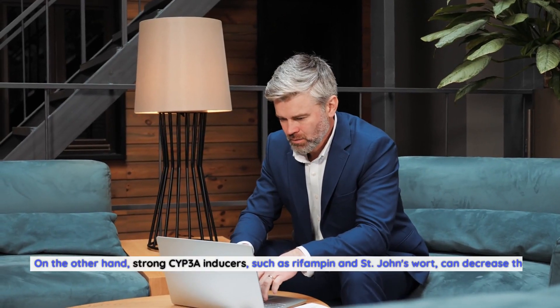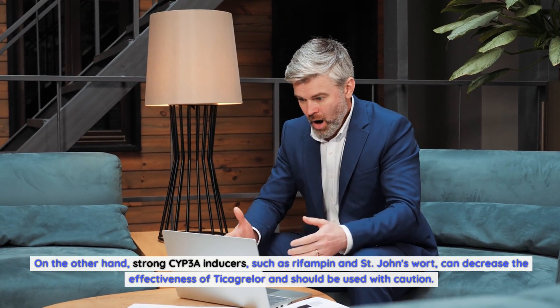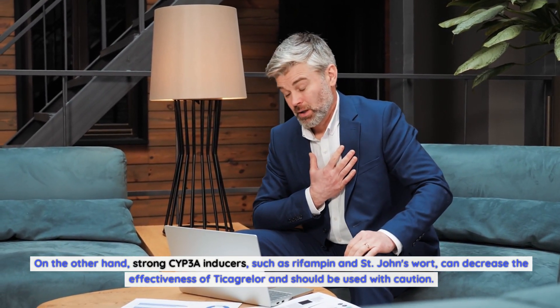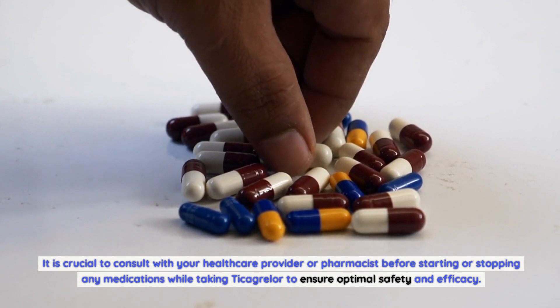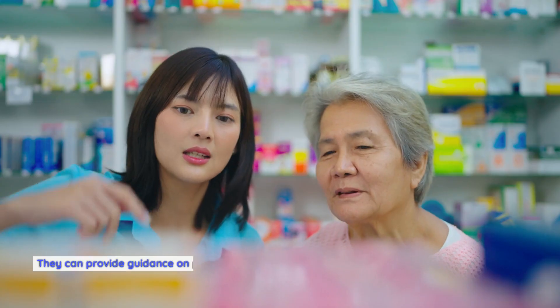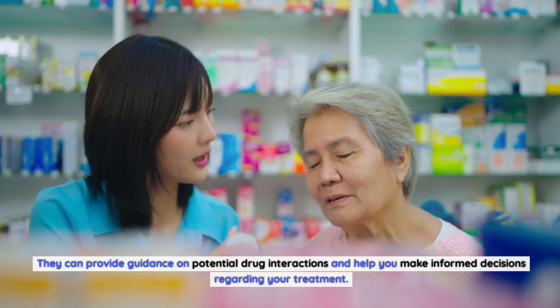On the other hand, strong CYP3A inducers, such as rifampin and St. John's wort, can decrease the effectiveness of Ticagrelor and should be used with caution. It is crucial to consult with your healthcare provider or pharmacist before starting or stopping any medications while taking Ticagrelor to ensure optimal safety and efficacy. They can provide guidance on potential drug interactions and help you make informed decisions regarding your treatment.